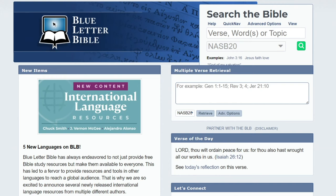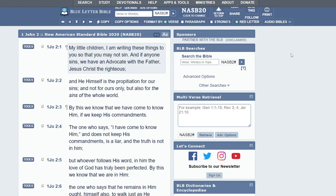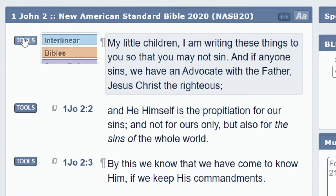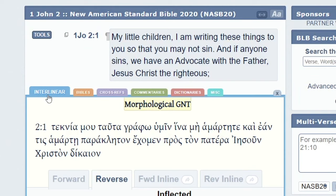So let's say you're going to research a passage — let's make it something in 1 John chapter 2. The way it works is you choose whatever version you want. You'll see I have the NASB, that's my favorite version of all time. And then here you have the verses one at a time with a little tools button to the left of each one. When you hover over without clicking it, you can see: interlinear, Bibles, cross-reference, commentaries, dictionaries, and miscellaneous. If you click on that, this main verse stays below, but temporarily you get that same hover effect across the top.